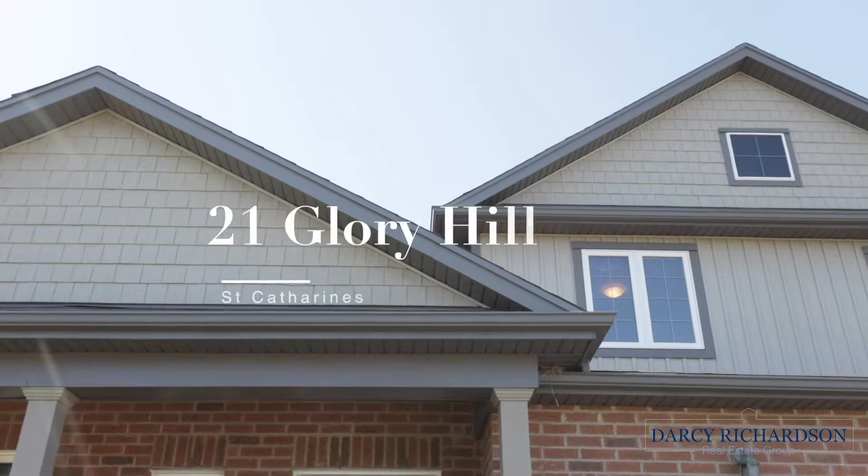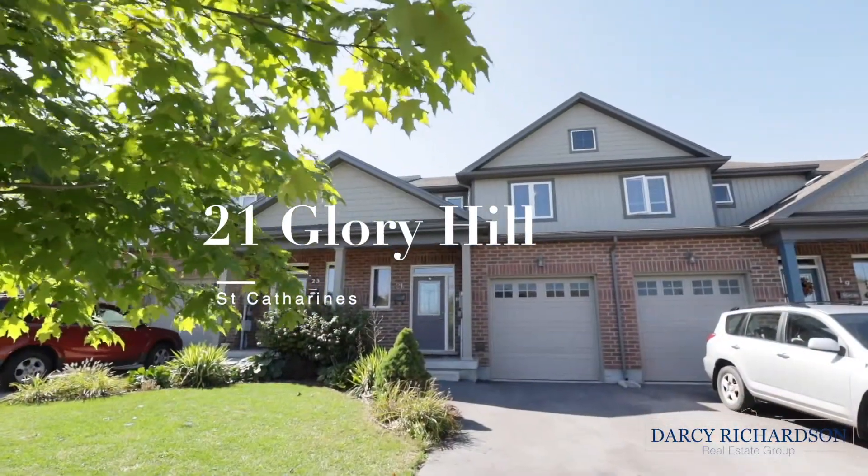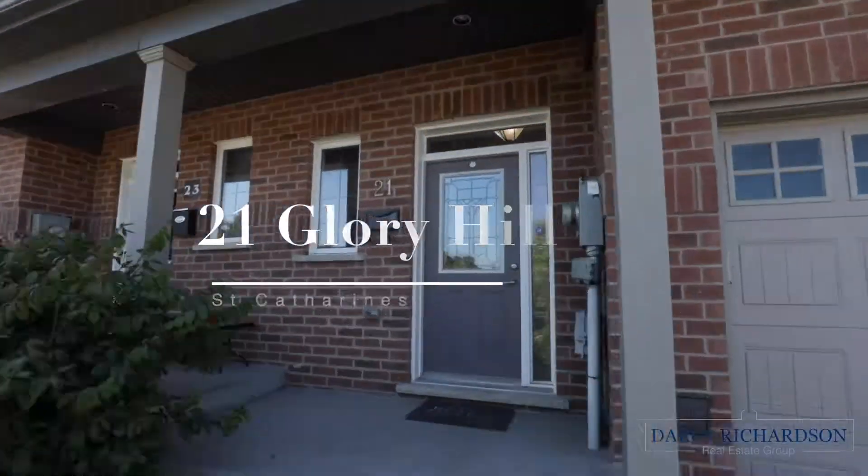It's Darcy here from the Darcy Richardson Real Estate Group at Rebel Realty. Today I'm thrilled to introduce you to my latest listing here in St. Catharines. 21 Glory Hill Road is an awesome opportunity to buy a move-in ready home at an affordable price.